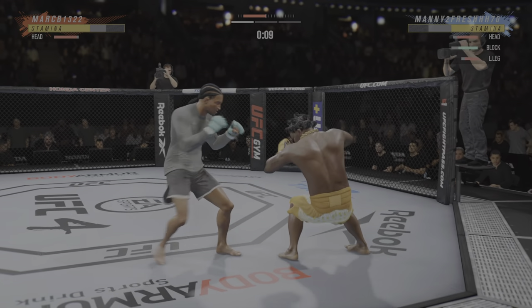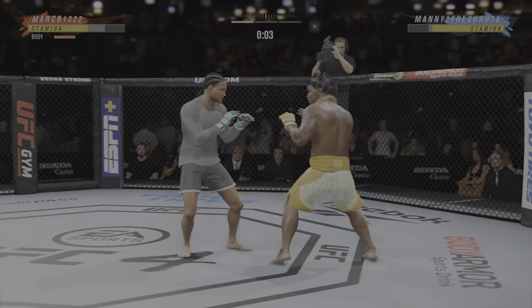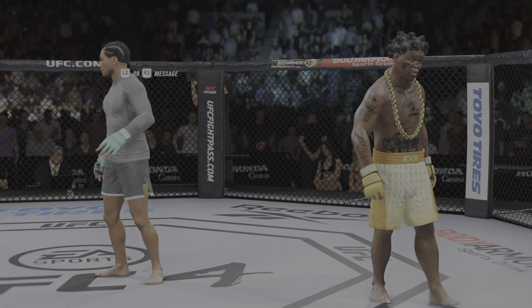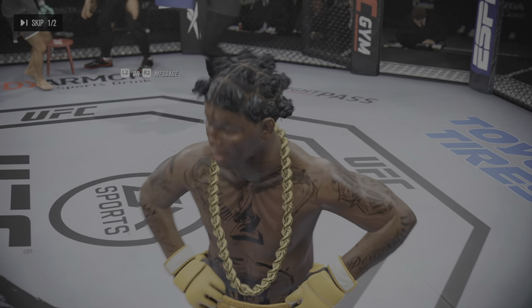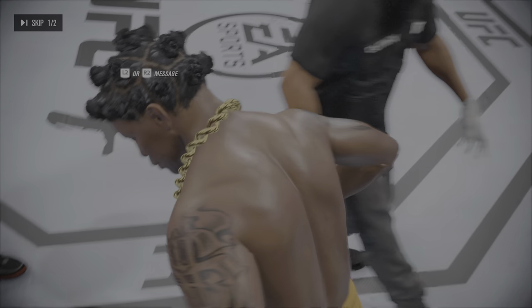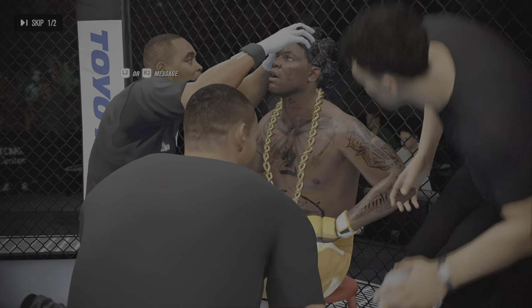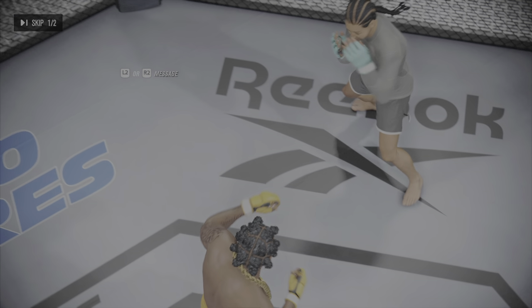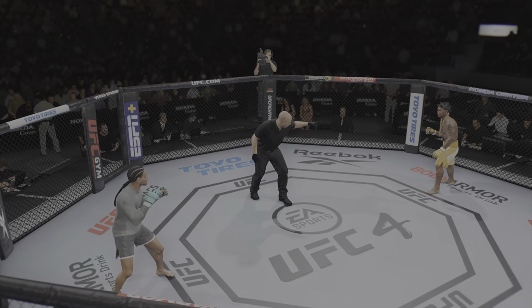Nice connection by him there with the right hand. The right hand is the dominant hand, and you can see how well he throws it. Five minutes in the books. That's the pace and cardio I'm used to seeing right there, just like in training. What a round it was for him. Round two is now upon us — pretty competitive first five minutes, I thought.